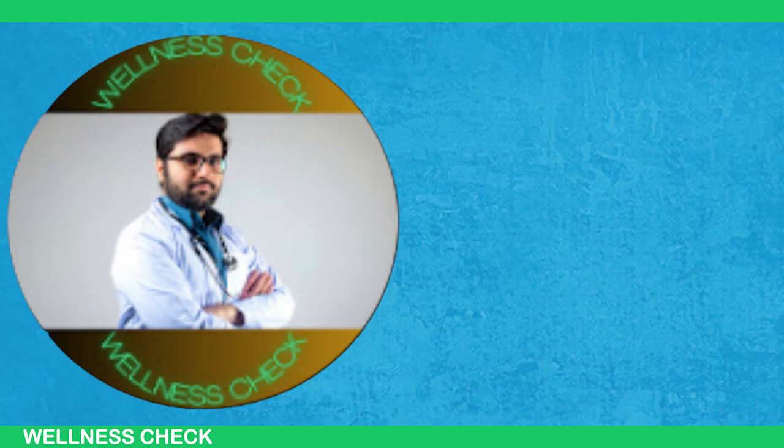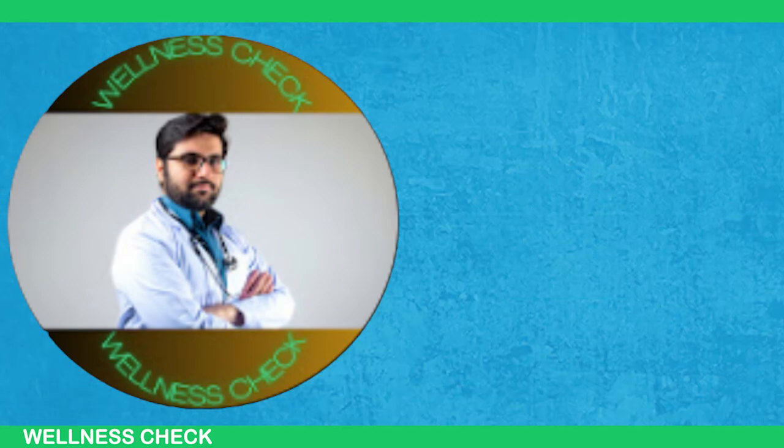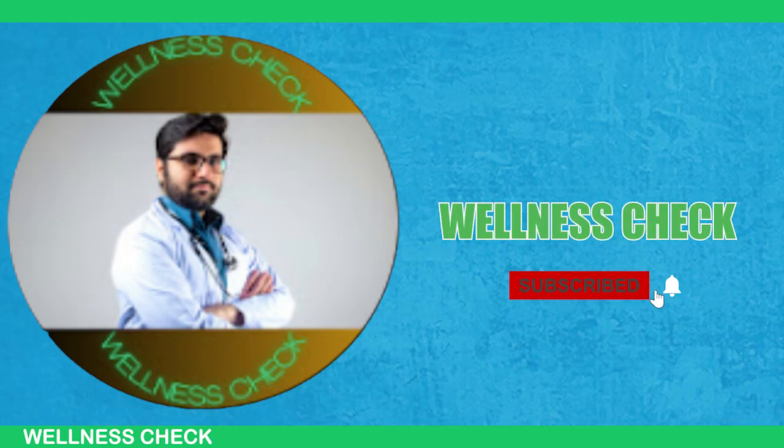If you enjoyed this video and learned something new, give it a thumbs up — it really helps me out. Don't forget to subscribe to our channel and I'll see you in the next video.